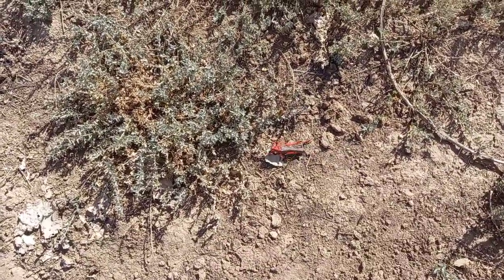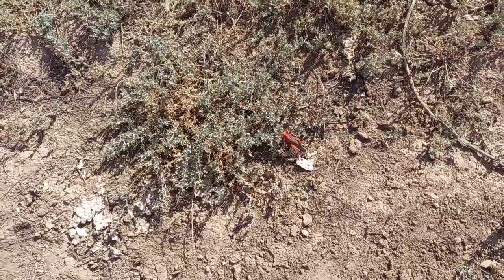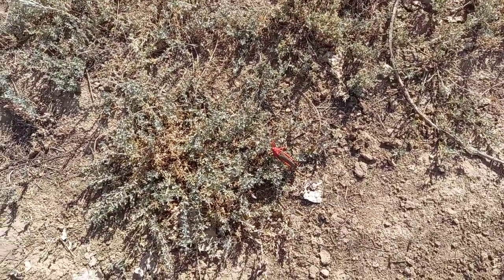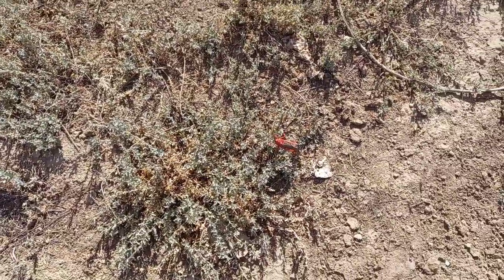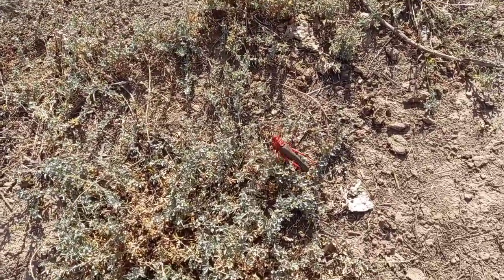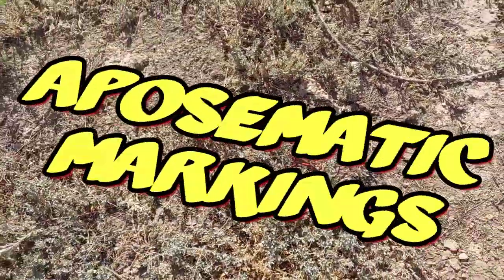And unlike many other animals in this area that are highly edible and camouflage themselves to avoid detection from predators, this locust walks around loudly announcing the equivalent of shouting: I'm here, but if you think you can make a meal of me, think again. It is using very well-known markings known as aposematic, or warning markings, in nature.